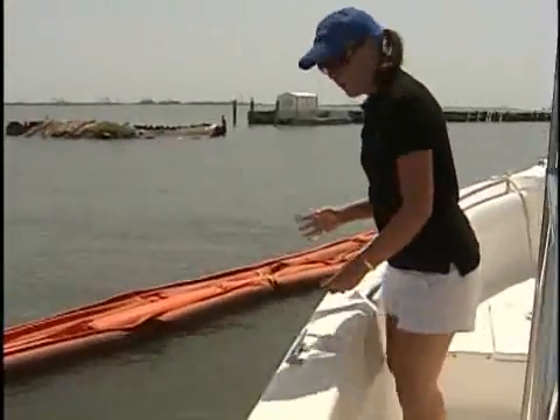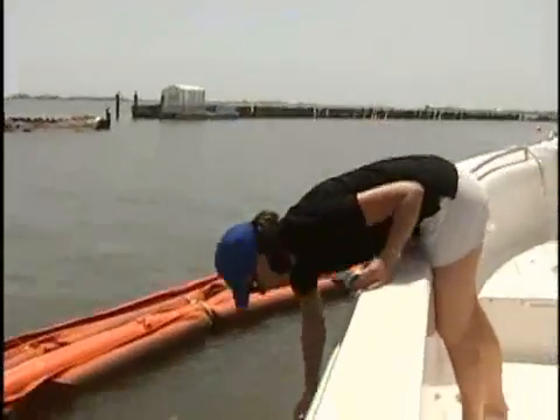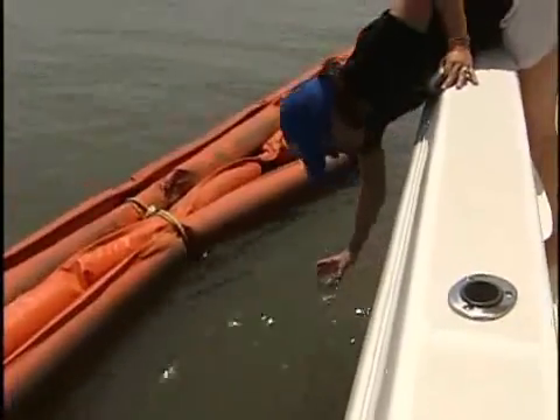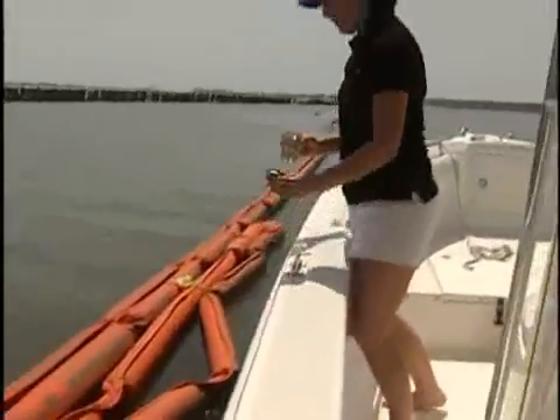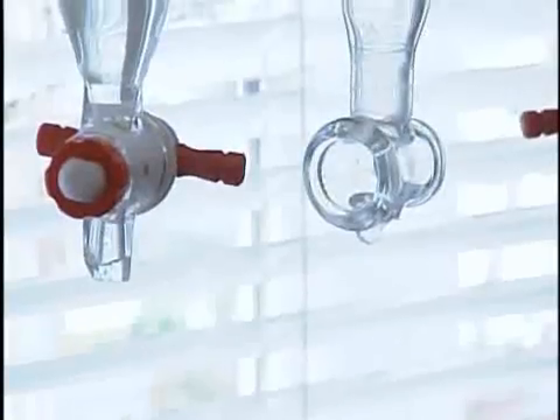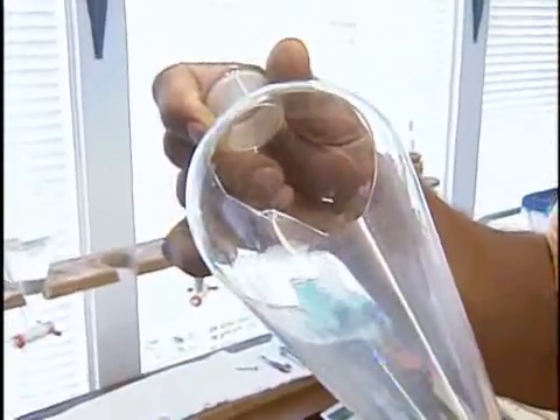But the tests didn't stop there. The sample we haven't yet told you about is the one collected from Dolphin Island Marina, near some boom, which we can only imagine has been handled by cleanup workers. When Naiman added an organic solvent to separate the oil from the water, just like he did with all the other samples, this sample exploded right in his lab — almost instantaneous, maybe one second. It's just weird.